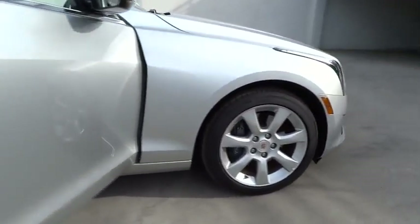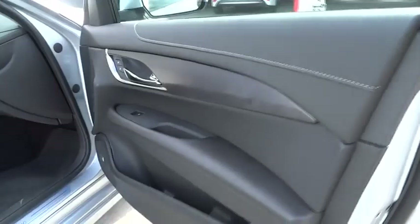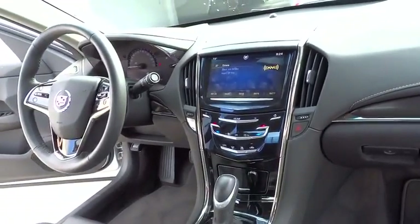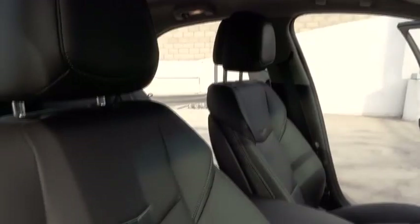Here are some of this vehicle's great options: stability control, traction control, power passenger seat, anti-lock braking system, steering wheel audio control, power steering, driver airbag, adjustable steering wheel, and cruise control.